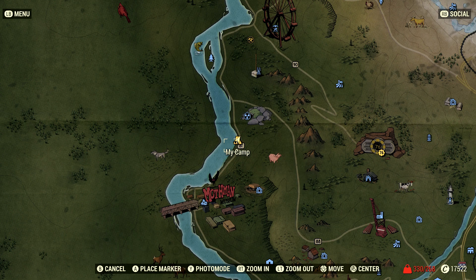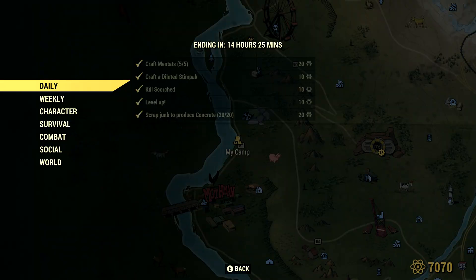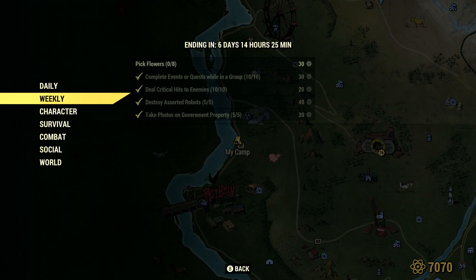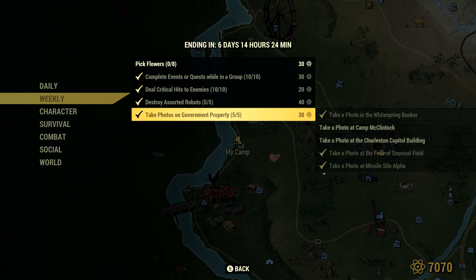Welcome back, it's FNUS57 here. Today I am back on Fallout 76 on the Xbox One, and I will be showing you how to complete the weekly challenges. This is for the week starting on January 22nd, 2019. For this set of weekly challenges, you have four easily completed challenges, and one that could be very easy, but is currently glitched.